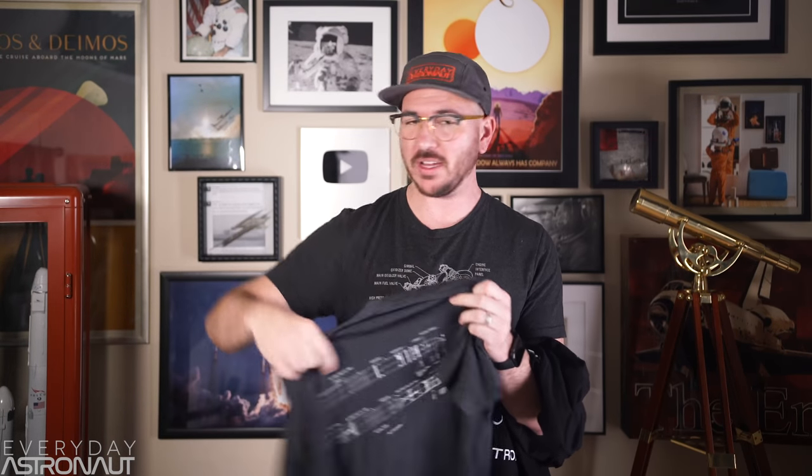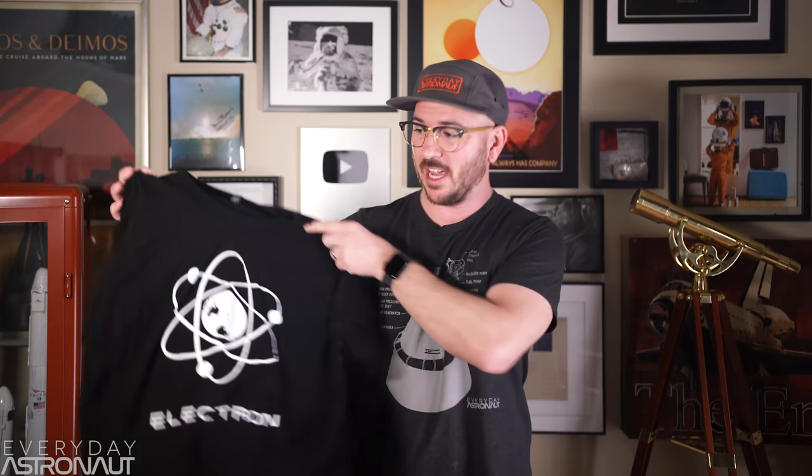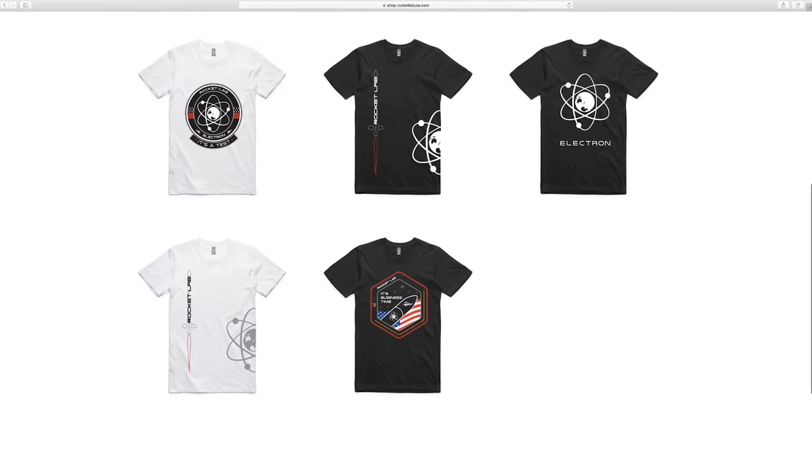Another good place to go for any kind of space swag: the SpaceX store is awesome. They have a ton of stuff — really great shirts, posters, mugs, and other merchandise. But the other people that have equally good swag in my opinion is Rocket Lab. They have awesome shirts and fun merchandise. Those are my two other nerdy go-to stores. SpaceX and Rocket Lab have awesome merchandise — definitely check them out.